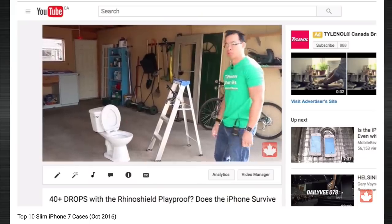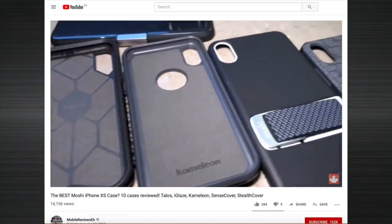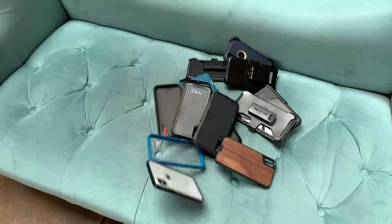For the remainder of this video, we're going to delve deeper into the details with each case and work our way up from the bottom to the top. I'll talk about the tough cases with the belt holsters first and then end it off with the cases without. So let's get started.